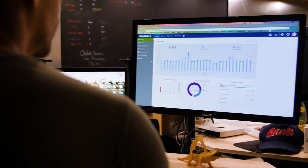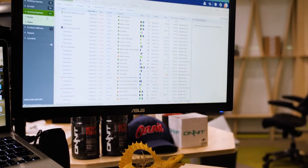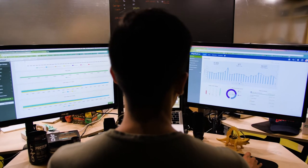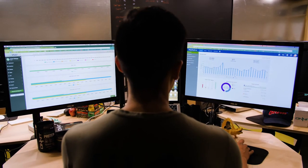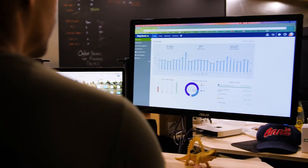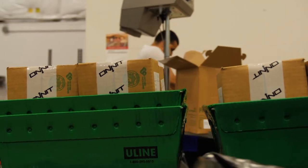When we were looking for an inventory program, one of the most important things was how it was going to play with everything else. One thing about SKU Vault is that with ShipStation, it works seamlessly. SKU Vault is linked up with ShipStation, so anytime any order comes through, it automatically takes out of our inventory and makes it that much easier at the end of the week when we have to do our overall count.